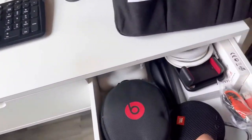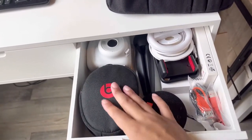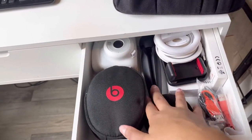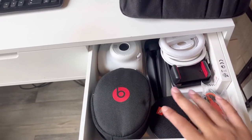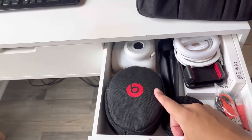In the last drawer, this is mostly just like a technology drawer — my Beats, my Instax camera, JBL speaker. Just anything that's smaller and techy I have in this drawer.